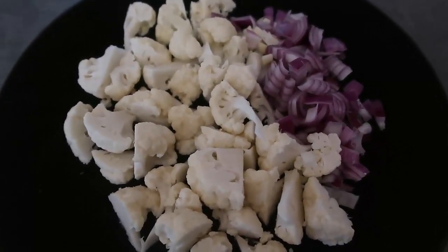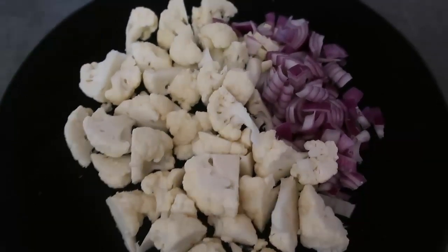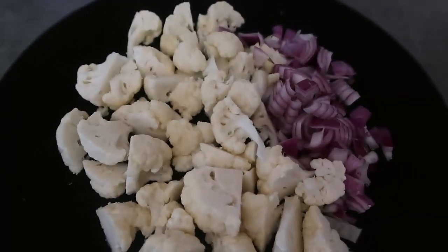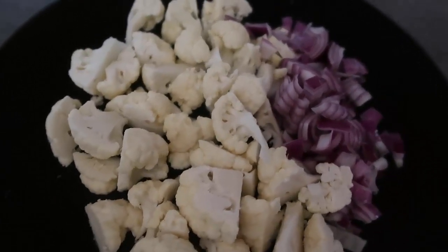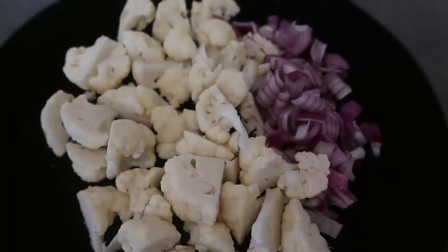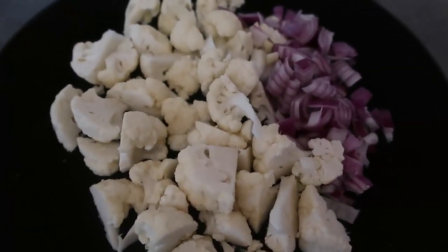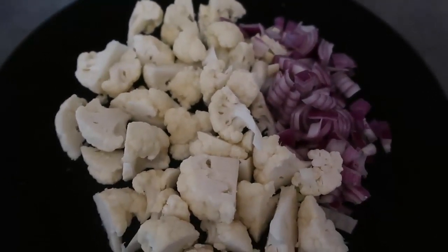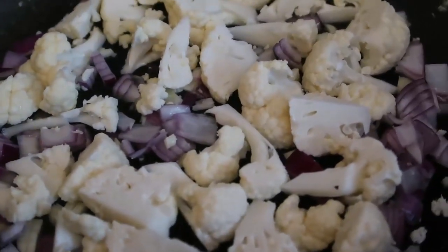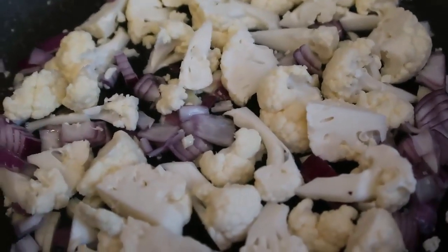I'm going to heat up some coconut oil in a frying pan and get this all cooking. You can use butter or olive oil - really whatever cooking oil you want. We're just going to sauté all this lovely cauliflower. I'm making this for myself and my husband so I did enough for two portions. The cauliflower, onion and garlic are in the frying pan - add your seasoning and herbs to taste, and more coconut oil or butter as needed.